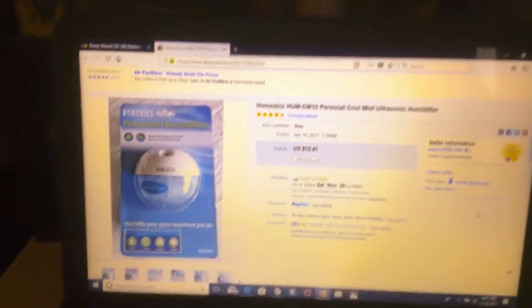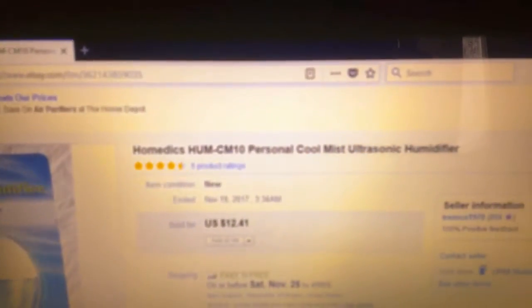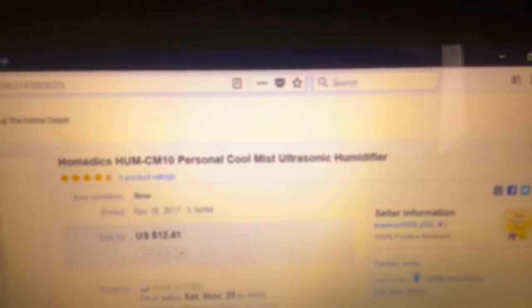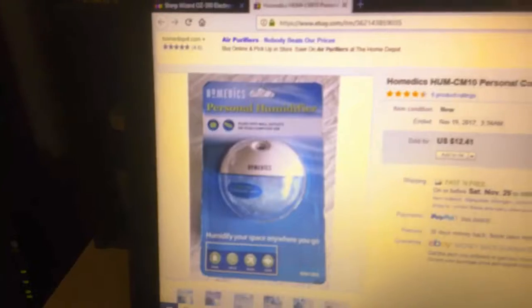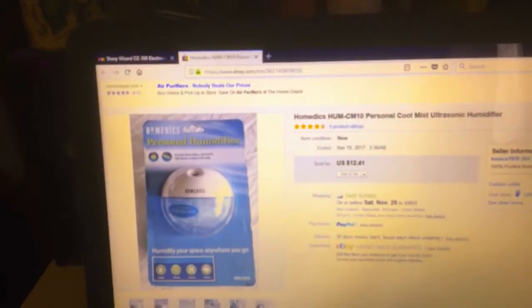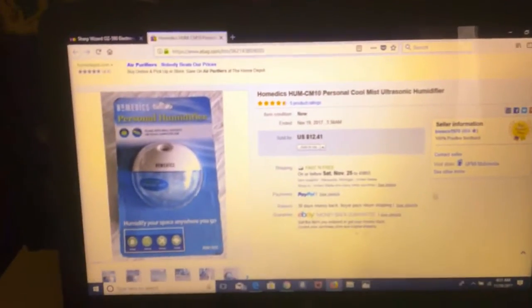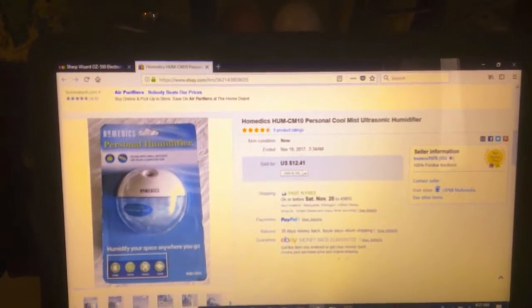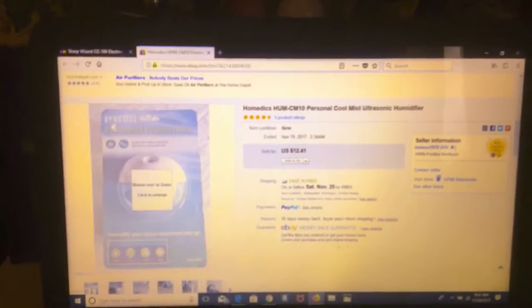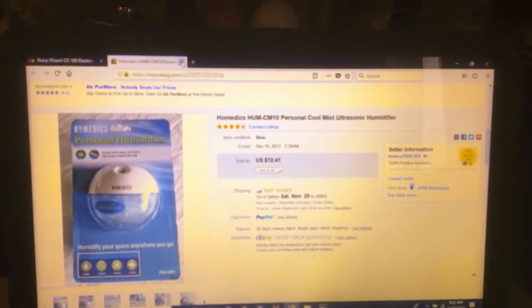This was a Hometics humidifier — it's a little tiny one. You plug it in and put it next to your bed or wherever you want to humidify. It does a whole room according to the packaging. It was not tested because I didn't even open it to look at it. I had it up for $25, put it on sale for half off, and it sold for $12.41.